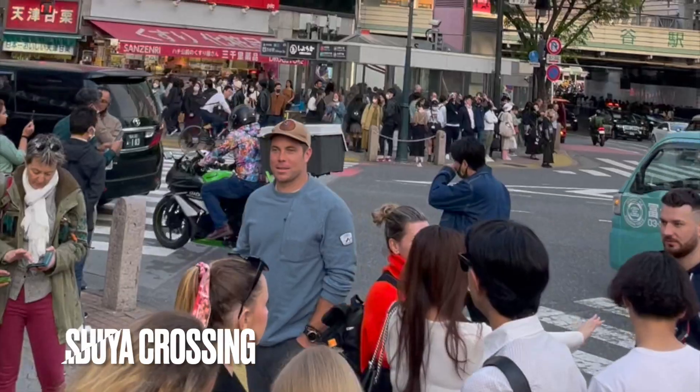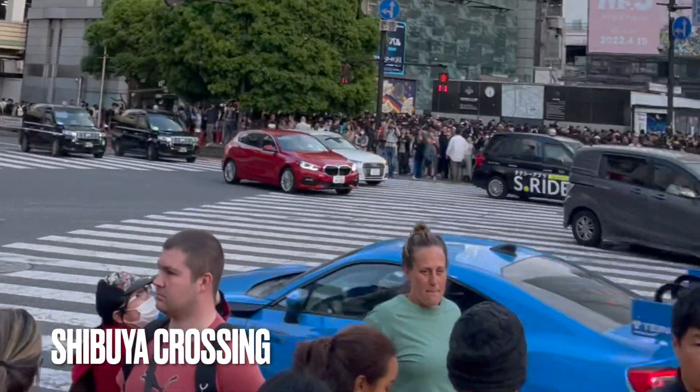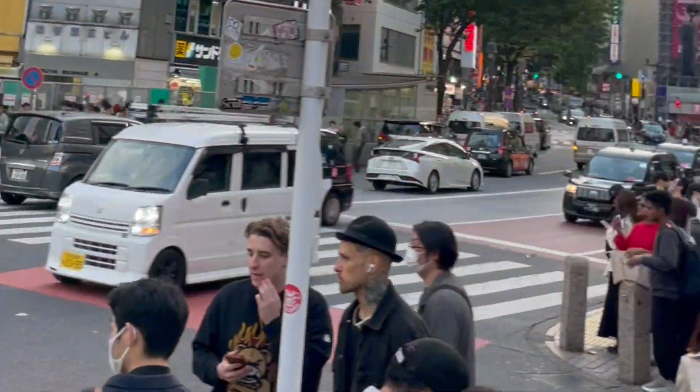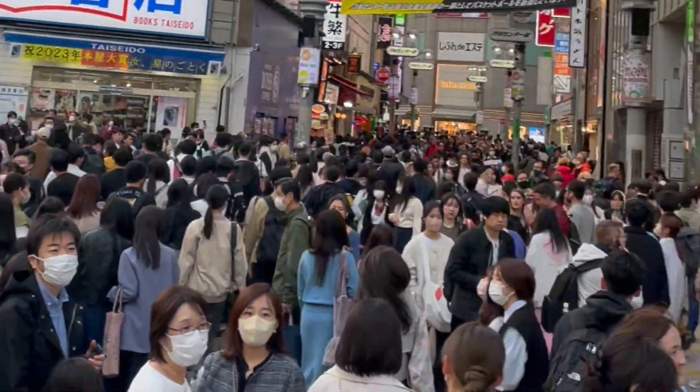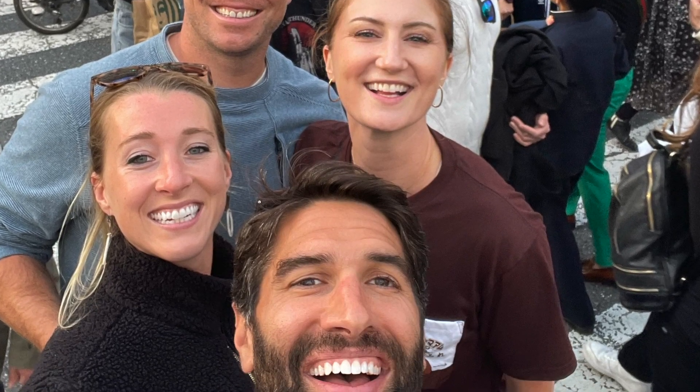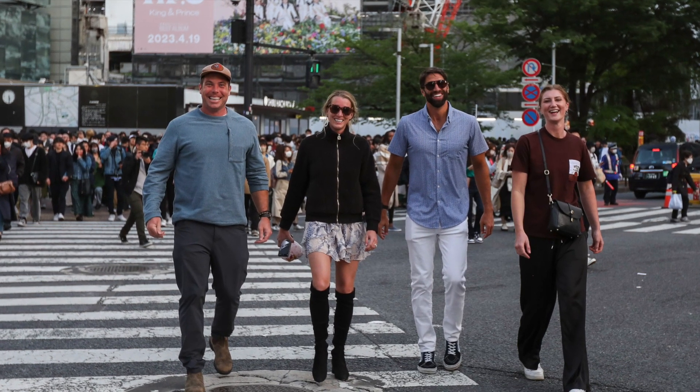Yeah, we went to Shibuya Crossing once. There were like a thousand people there — it's the most busy crosswalk in the entire world. And you would just be like go go go go. We got some good photos on it. It's fantastic.